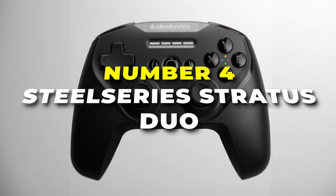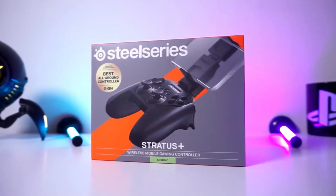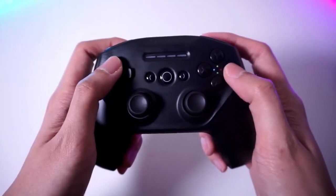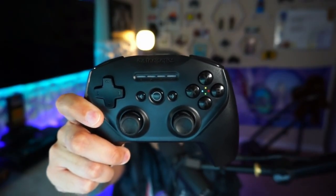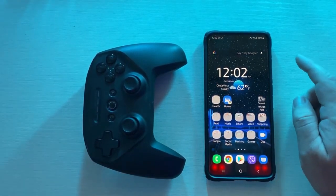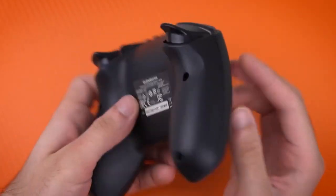Number four is the SteelSeries Stratus Duo Wireless Gaming Controller, designed to bring joy to gamers of all levels. Say goodbye to tangled wires and hello to wireless freedom. The Stratus Duo effortlessly connects to your favourite gaming devices through Bluetooth, giving you the flexibility to play wherever you like. Whether it's PC, Android, or VR gaming, this controller has got you covered.